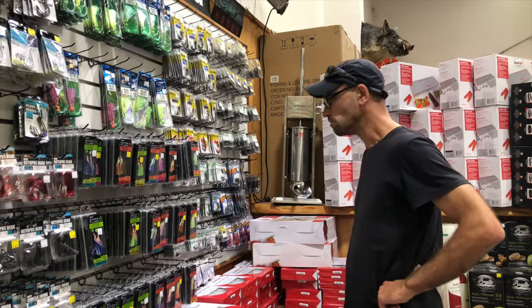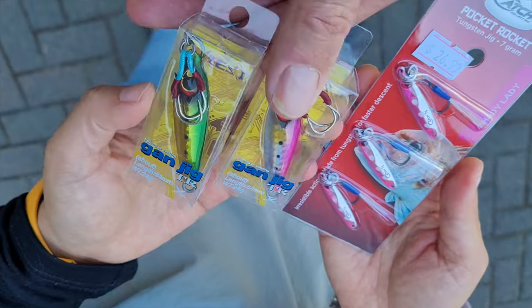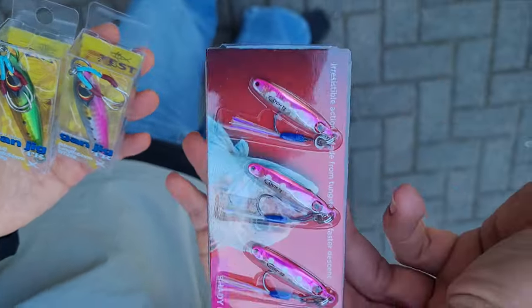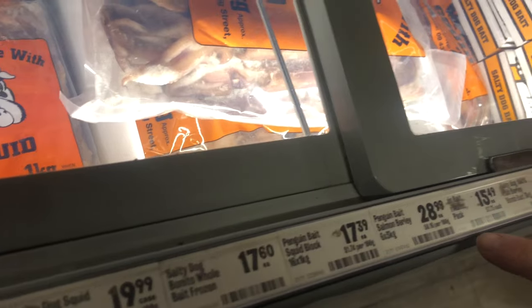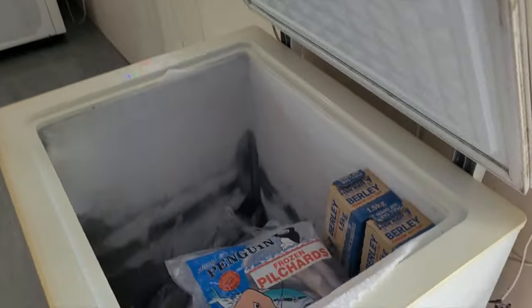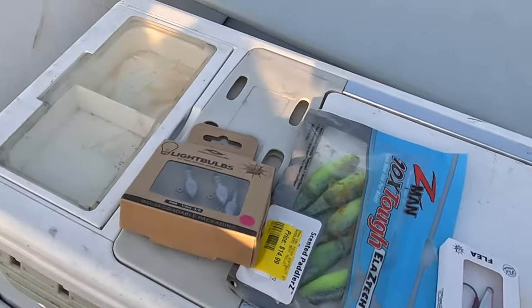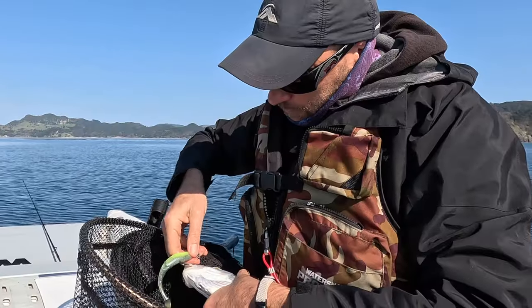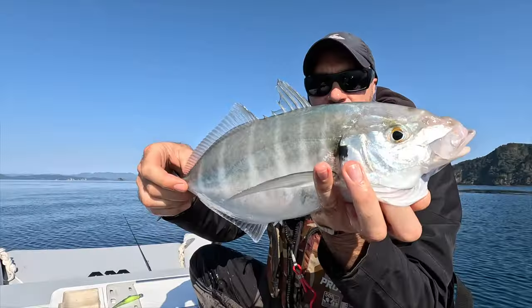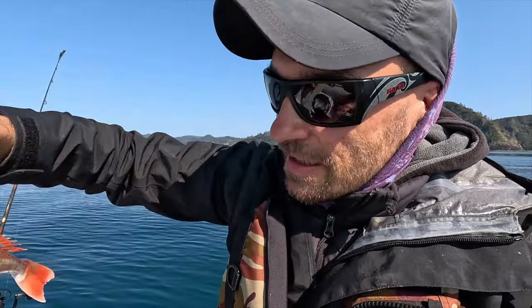Hey everyone! Have you ever thought about how the cost can add up when you go fishing? Buying lures or bait every time you head out onto the water. We've been curious about the expenses, especially considering how things are becoming pricier these days. In this episode, we are getting down to the details of the cost of fishing.